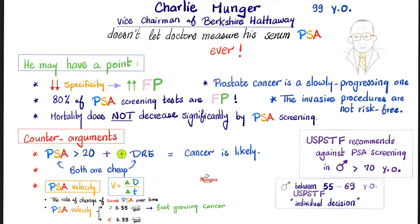Can we offer some counter-argument against Charlie? Yes. If the PSA is so high — greater than 20 — and there is a positive digital rectal exam, both of them cheap, they tell us that cancer in the prostate is likely. Moreover, it's not just about measuring the PSA once. It's about the rate, the trending of the level — is it increasing or decreasing over time? If increasing, how fast? If the velocity is greater than 0.35 nanogram per ml per year, then it's probably a fast-growing cancer.